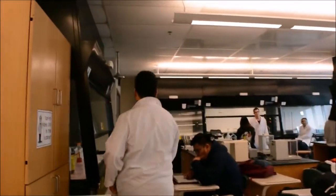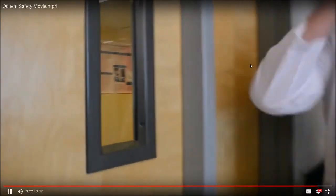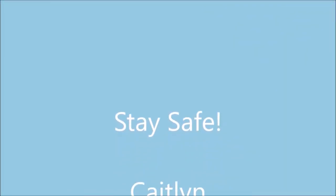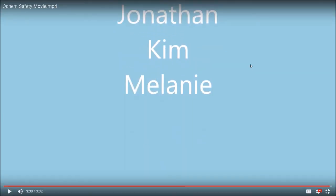Now if you get hit with a chemical, go quickly to the emergency shower, take off your contaminated clothing, and check in with the professor. Stay safe. Organic chemistry is a great class — make sure you follow all of the safety precautions. I hope you guys have an excellent semester, filled with the wonders and magic of nucleophilic attacks. Goodbye.